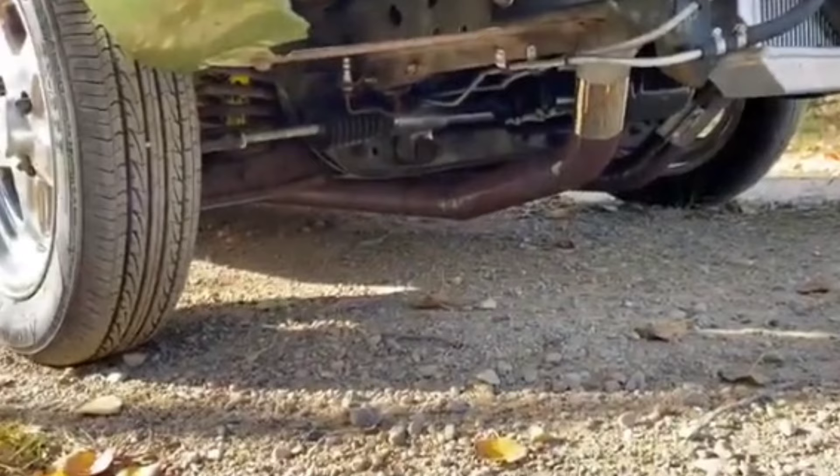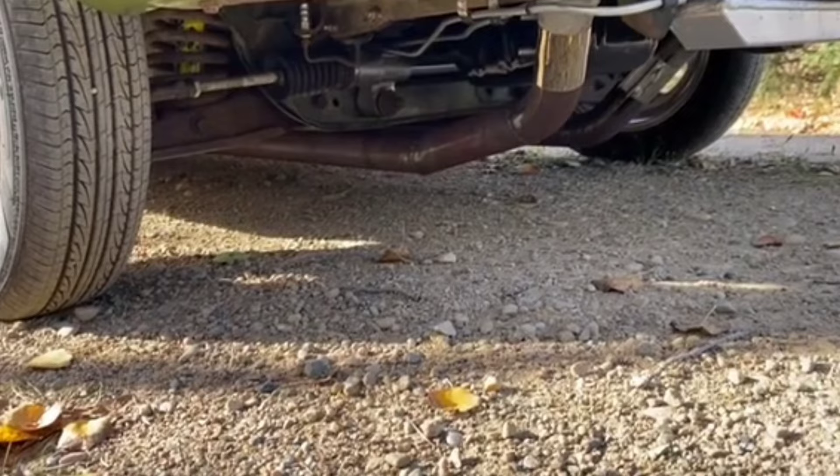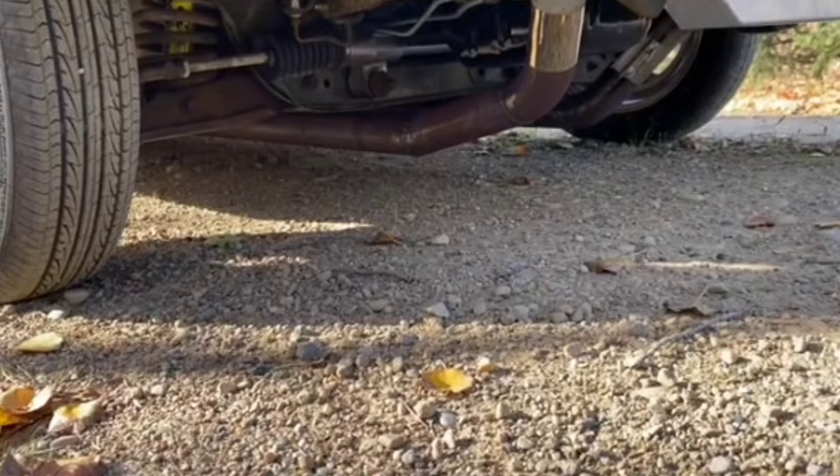Probably looks worse in video than it does in real life, but I've driven this across some crazy bumps and I've never had a problem surprisingly. Although I did take it in for a front alignment at one place and he wouldn't take it on the rack because it wouldn't fit.